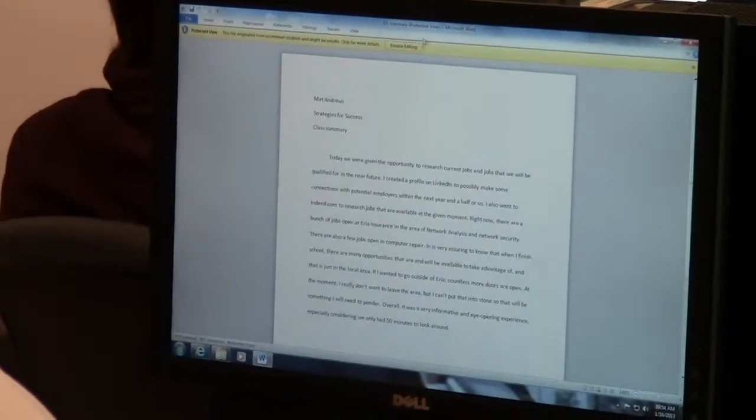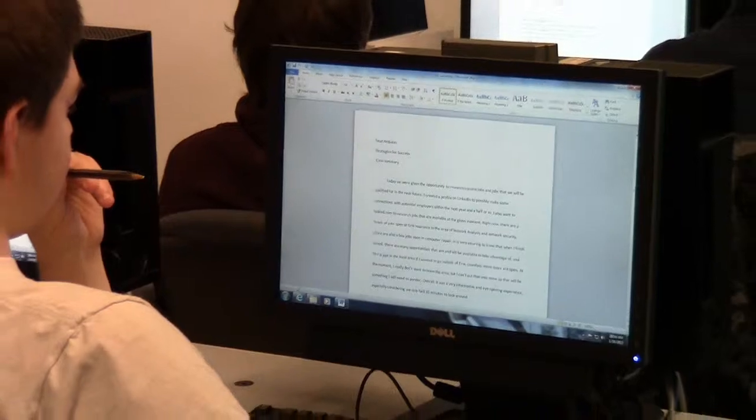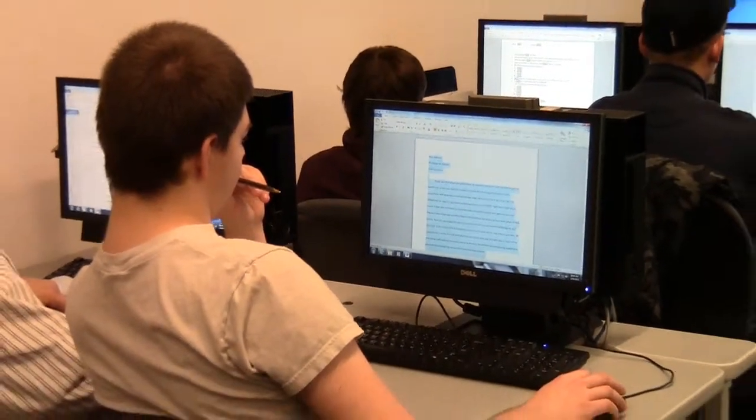The Business and Information Management Program is a nine-month program that combines classroom instruction and hands-on training. Students will learn everything they'll need to know to begin a career as an entry-level business or IT professional.